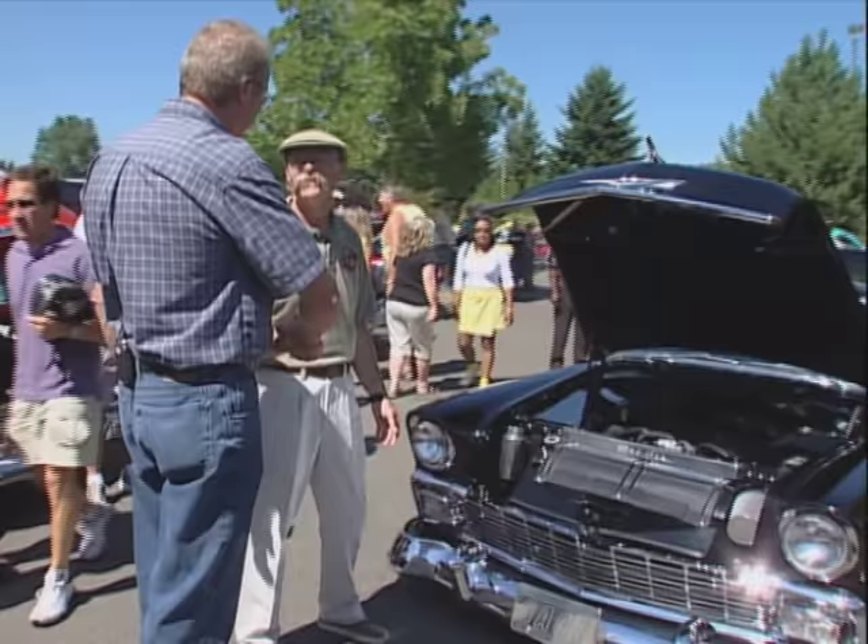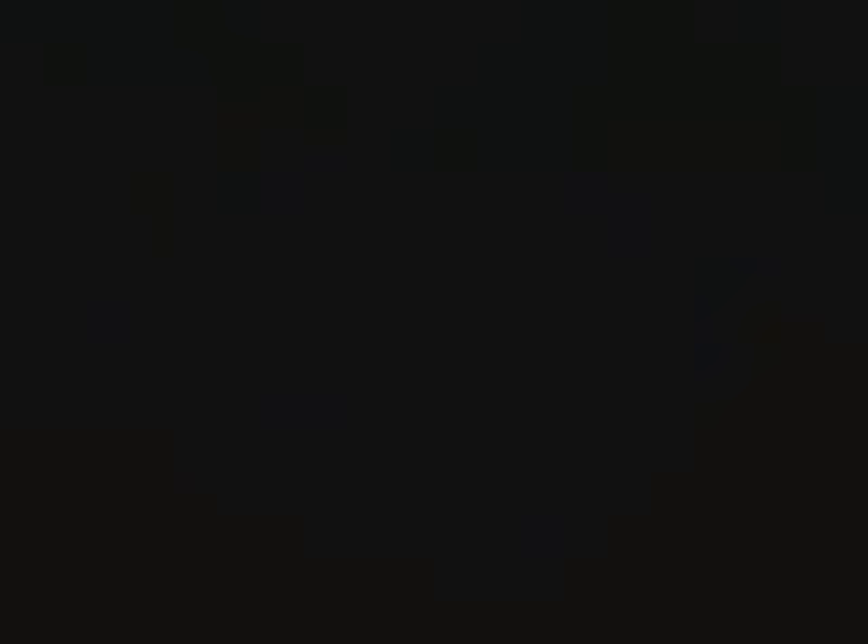The weather's fabulous — what a day at the Triple X. Roger, you do some fabulous work, man. Thank you. Thanks for bringing her out today. You bet.